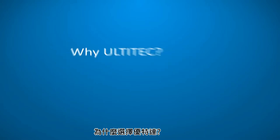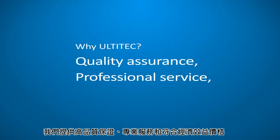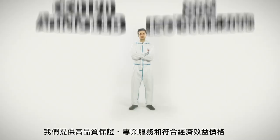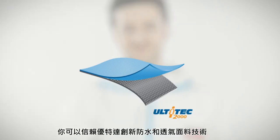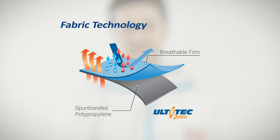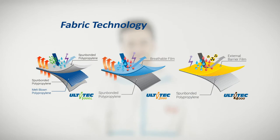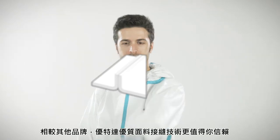Why Ultitech? Because we focus on quality assurance, professional service, and effective cost. Manufactured under ISO 9001-2008 and Article 11B certifications. You can rely on Ultitech's innovative liquid-proof and breathable fabric technology, as well as premium seam technology.